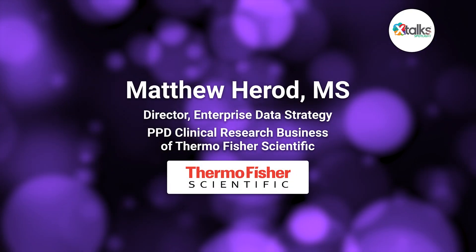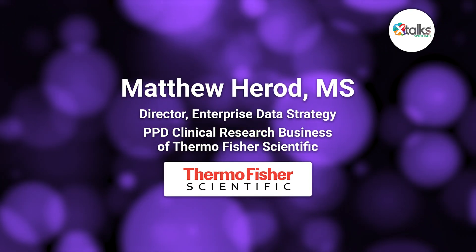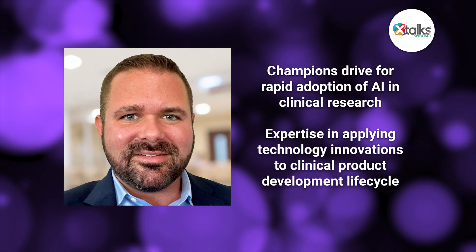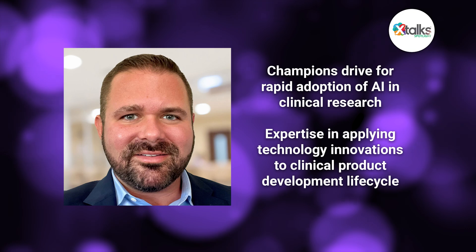Let's take a deeper look in this Xtalk Spotlight edition, where I sat down with Matthew Harrod, director of enterprise data strategy at the PPD clinical research business of Thermo Fisher Scientific. In his role, Matthew champions the drive for the rapid adoption of AI in clinical research and provides expertise for applying technology innovations to the clinical product development life cycle.